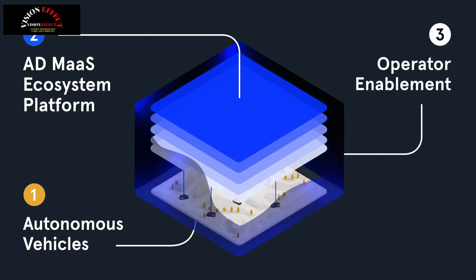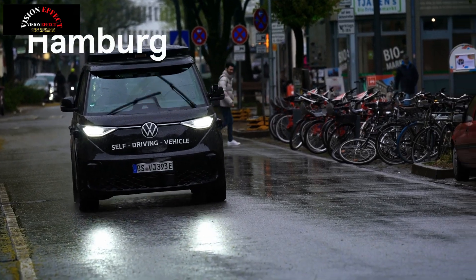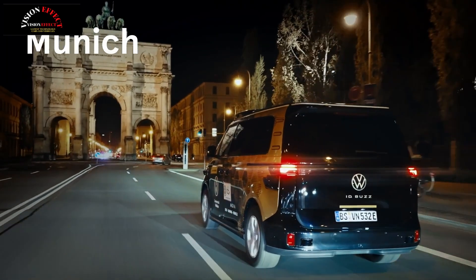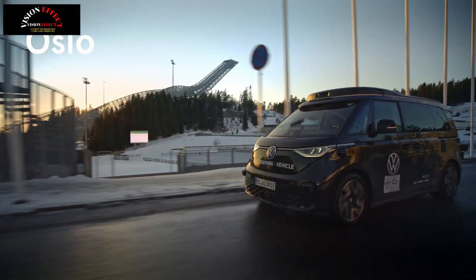Once inside, riders are treated to a revamped interior that features wood flooring, large grab handles, and four passenger seats. There are also SOS, support, and start/stop buttons. MOIA also said the van has onboard AI to ensure comfort and safety.